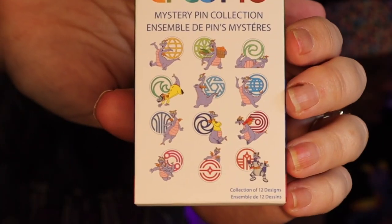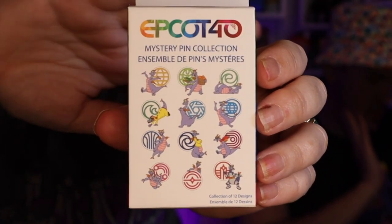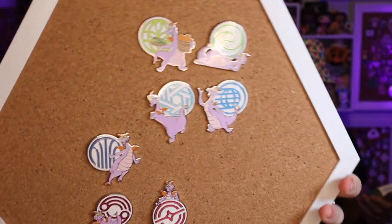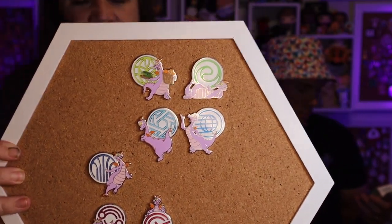First we're going to start with what we can get — you'll see all the little Figments with all the little pavilions. And here are the ones we have so far; I tried to put them in the correct little spots. You can see we have seven. Do you want to just open them all up? Yeah, okay — he is a little excited! So we have four boxes to open.